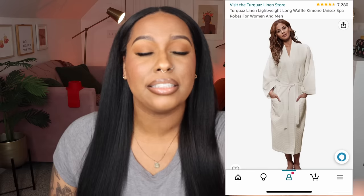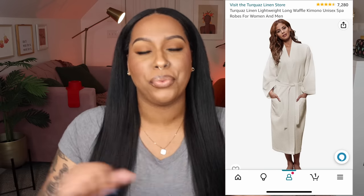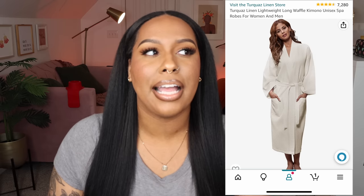Coming up on my channel this week I will have an Amazon home decor favorites video, so look out for that — I'm going to be sharing all things cozy. So let's get into it. The first thing I wanted to share is this lightweight waffle kimono style robe. I realized I didn't have a robe anymore and I wanted one that was kind of luxurious looking — it kind of looks like I was at a spa.